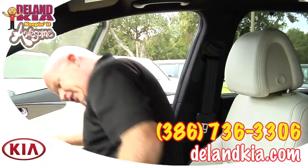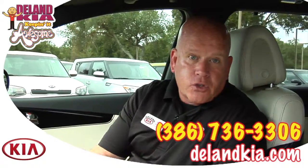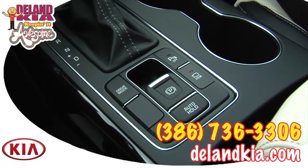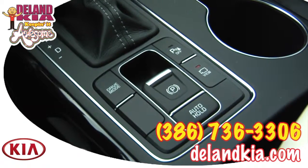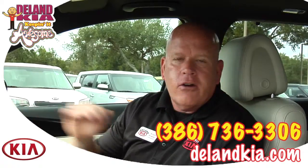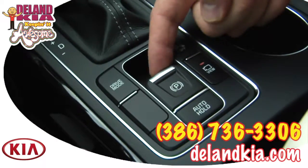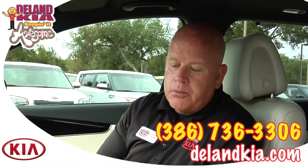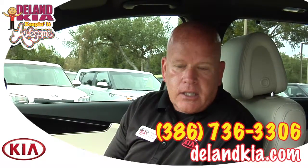Now that your seat is comfortable, let me show you what you have at your command. Down here you have an auto hold function — when engaged, if you come to a stop sign or are in traffic and release the brake, the car won't move until you push the gas. You'll also notice an electronic parking brake — one touch on, and it automatically disengages as soon as you put the car in reverse or drive.